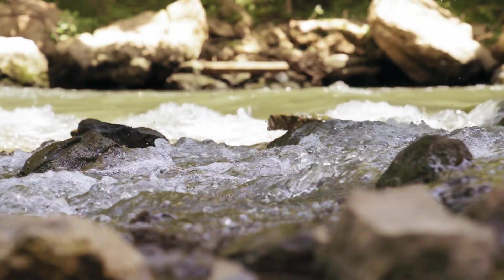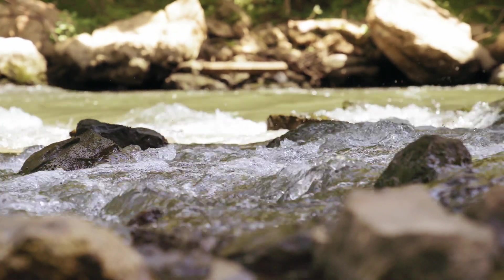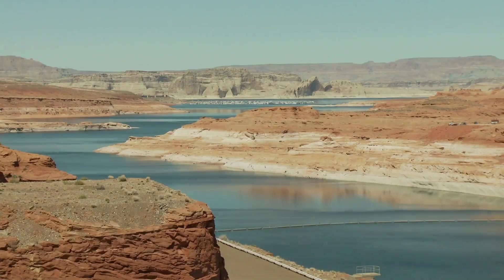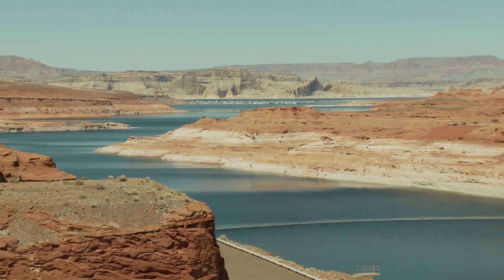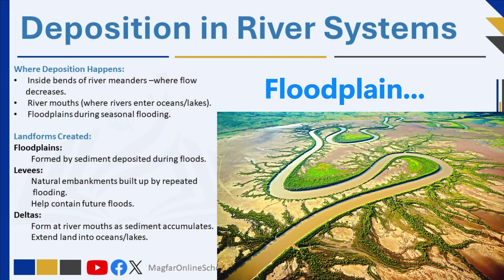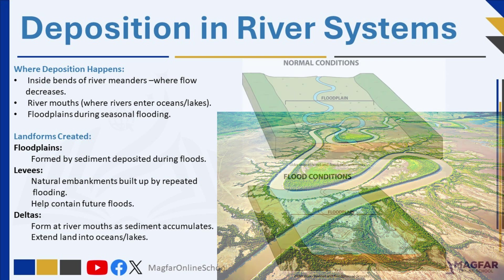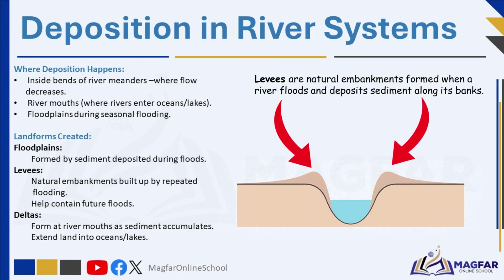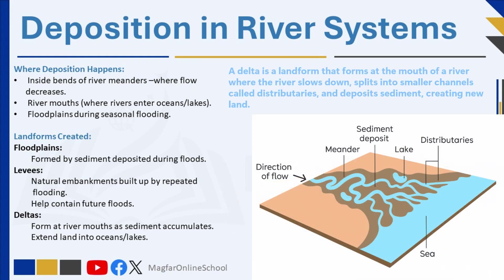In river systems, deposition commonly occurs where the flow of water decreases — such as on the inside bends of river meanders, at river mouths, or during flooding on floodplains. This creates distinct landforms like floodplains, levees, and deltas. Floodplains form when rivers overflow their banks, depositing fertile sediment layers beneficial for agriculture. Levees are natural embankments built up by repeated flooding, while deltas form at the mouth of a river, extending into oceans or lakes as sediments accumulate, creating new land over time. The shape and structure of deltas depend on factors such as sediment load, wave energy, and tidal influences.